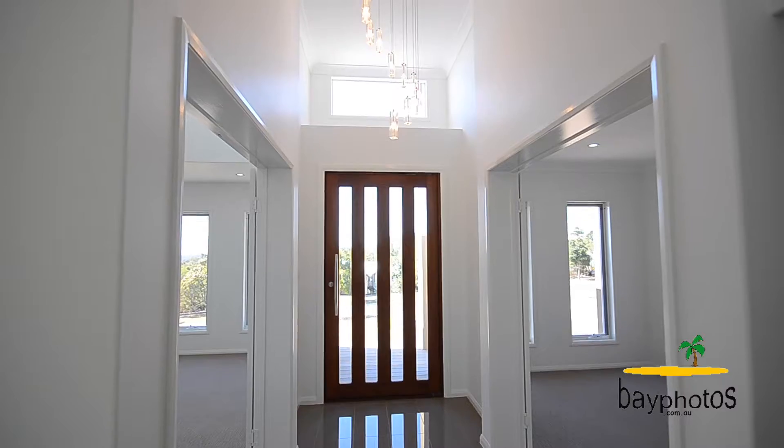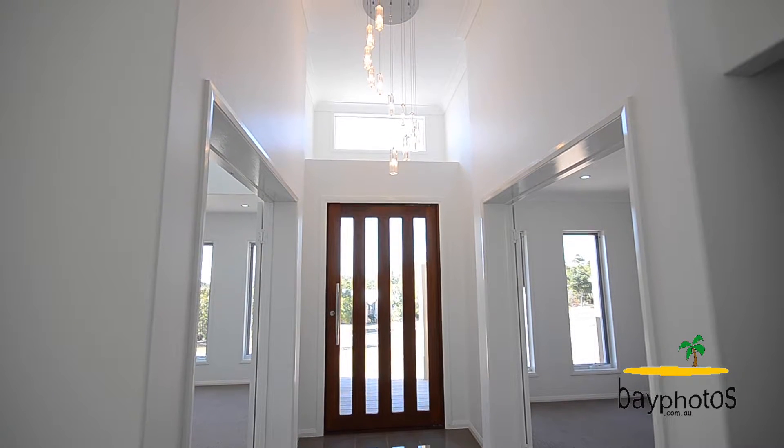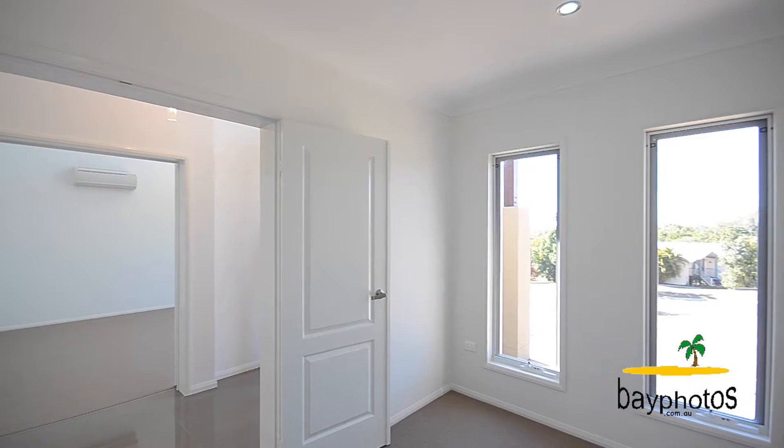As you walk through the timber door into the entry, you're greeted by a glistening modern chandelier. On one side of the entry you have a great media room, and on the other, an office or library.